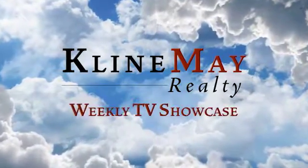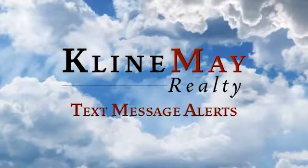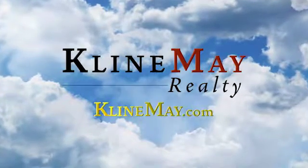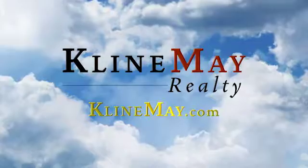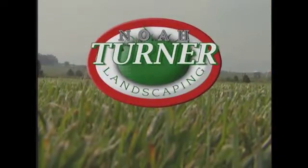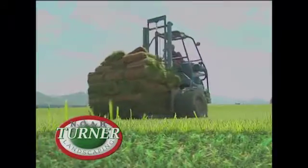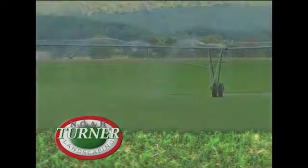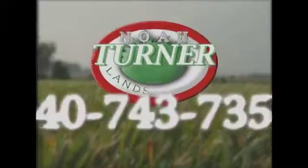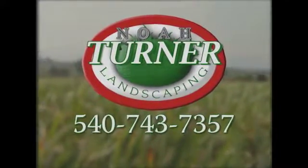Call my friends at Landis Heating and Air Conditioning today — get up to $1,700 in rebates. The market is back. Klein May Realty has all the tools to take advantage of this exciting time. Learn more by going to KleinMay.com. Your lawn — it's more than just land, it's an extension of your home. Noah Turner Landscaping can transform your lawn from the ordinary to the extraordinary. Why wait for grass seed? Noah Turner Landscaping uses the finest turf grass grown right here in the valley. Your new lawn is ready in hours, not weeks.